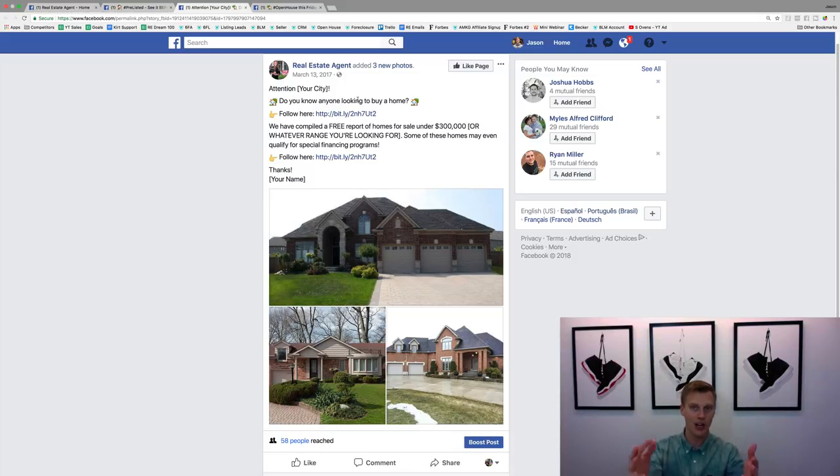If it's no, they keep scrolling. But 'do you know anyone' is a nice little referral angle right there.